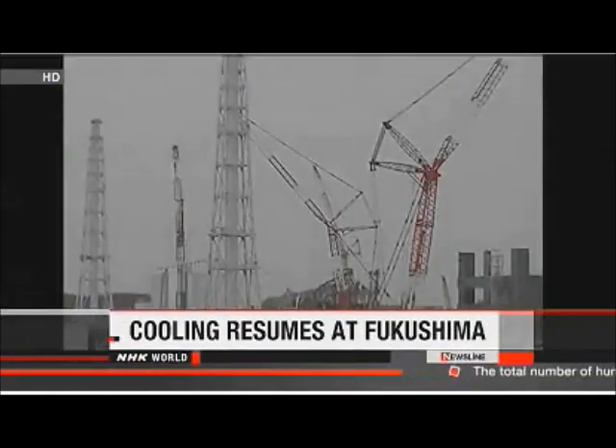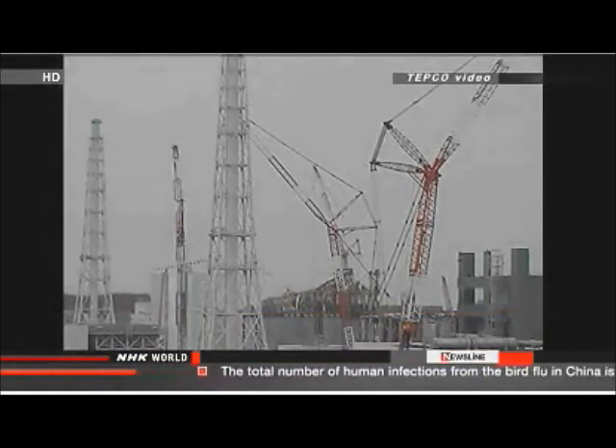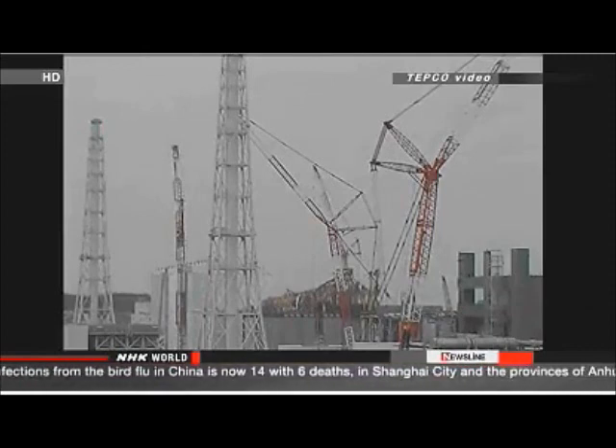Workers at the Fukushima Daiichi nuclear plant managed to repair a cooling system that shut down. It's needed to cool hundreds of spent fuel rods. Spokespersons for Tokyo Electric Power Company say workers heard alarms earlier in the day, alerting them to the trouble. They say crews were installing a metal net around an electrical switchboard, and the net may have hit the board and caused it to stop working.